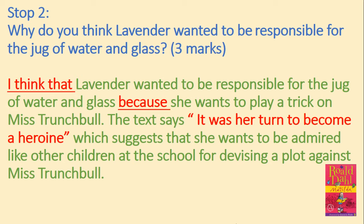There was a muddy pond at the bottom of Lavender's garden, and this was the home of a colony of newts. The newt, although fairly common in English ponds, is not often seen by ordinary people because it is a shy and murky creature. It is an incredibly ugly, gruesome looking animal, rather like a baby crocodile, but with a shorter head. It is quite harmless, but doesn't look it. It is about six inches long and very slimy, with a greenish grey skin on top and an orange coloured belly underneath. It is, in fact, an amphibian, which can live in or out of water.